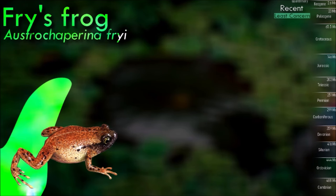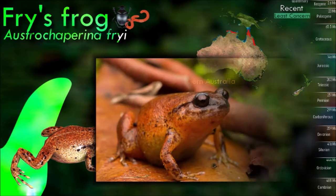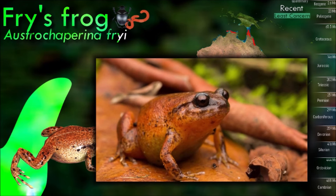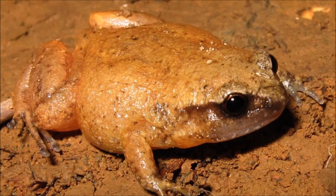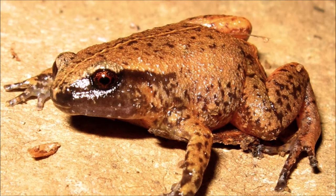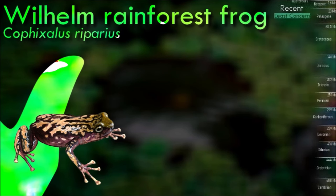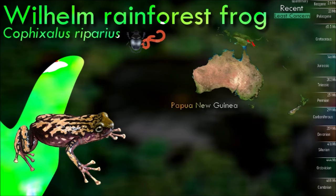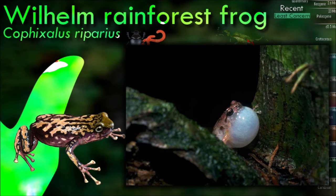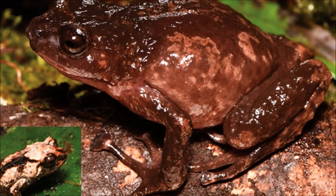Ostrocaporina are rather generalized frogs in their morphology and appear mostly to inhabit leaf litter. Finger and toe tips are flattened and disc-like, and most species lack toe webbing. Fry's frog is an infrequently seen species that appears patchily distributed due to difficulty of encountering it; in the past it has been threatened by habitat loss caused by logging, and development for tourism could represent a localized threat. Wilhelm Rainforest Frog's tympanum is only barely visible at its lower edge, the supratympanic fold is weak, and the fingers and toes bear well-developed discs. Preserved specimens are dorsally purplish-brown with an irregular pattern of dark markings.